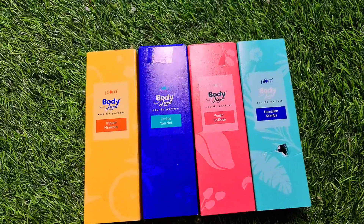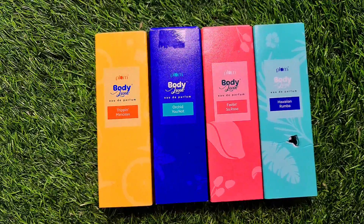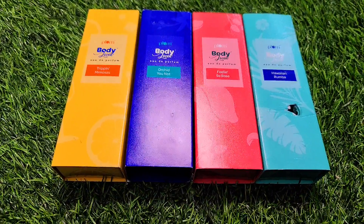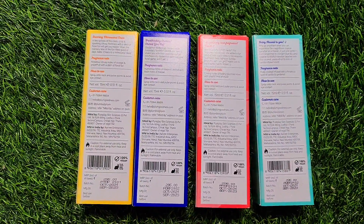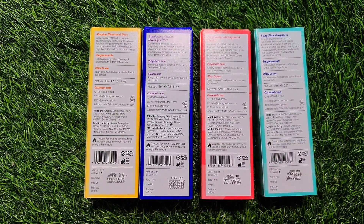This is Plum Body Lovin' Mini Perfumes, which I've got in 4 variants: Feelin' Rose, Hawaii Rumba, Orchid U-Knot, and Trippin Mimosa. These are 4 beautiful packagings. First of all, I'll tell you the price — it's ₹295. It's a 100% vegan product and this is cruelty-free.